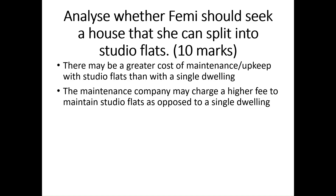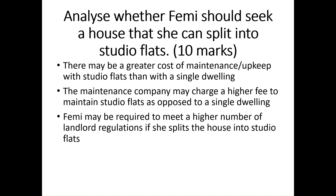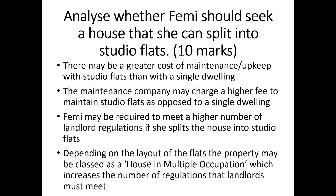The maintenance company may charge a higher fee to maintain studio flats as opposed to a single dwelling. Femi may be required to meet a higher number of landlord regulations if she splits the house into studio flats. Depending on the layout of the flats, the property may be classed as a house in multiple occupation, or HMO for short, which increases the number of regulations that landlords must meet.